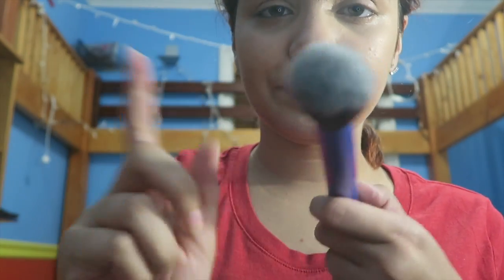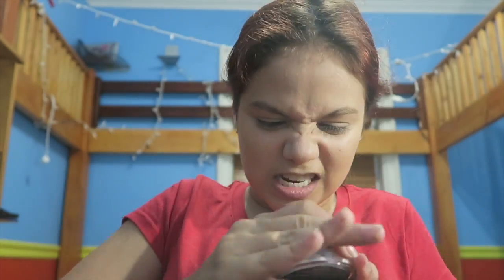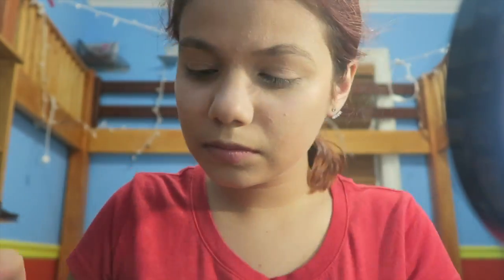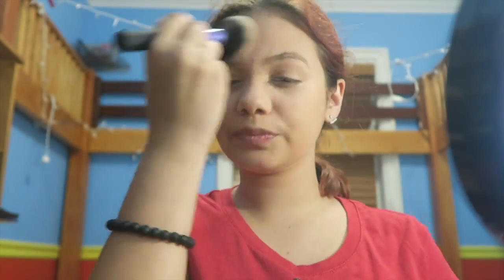Now I'm going to take this brush — it's kind of a big fluffy brush — and I'm going to take this, which is NYX HD Studio Photogenic Finishing Powder. It's translucent and it's also loose. Next, I'm going to do my eyebrows.